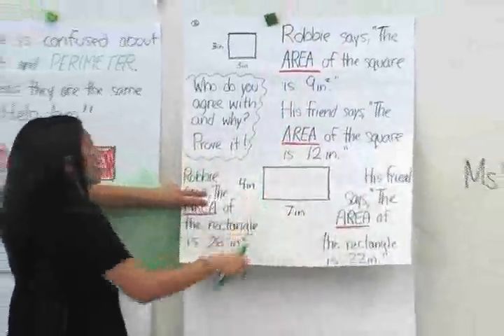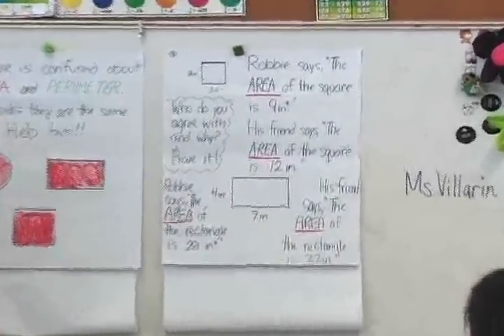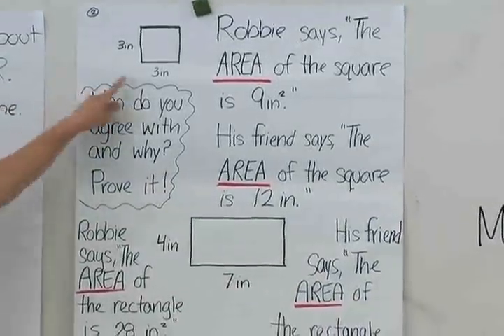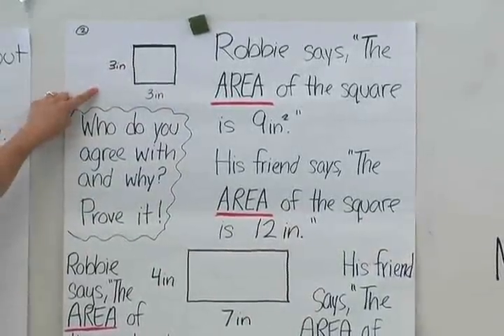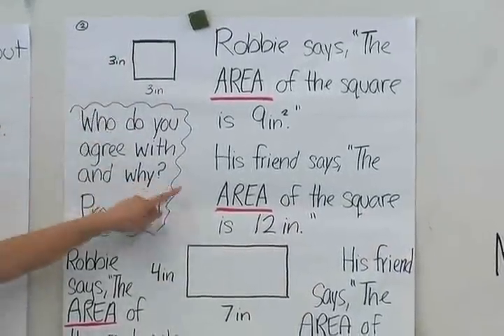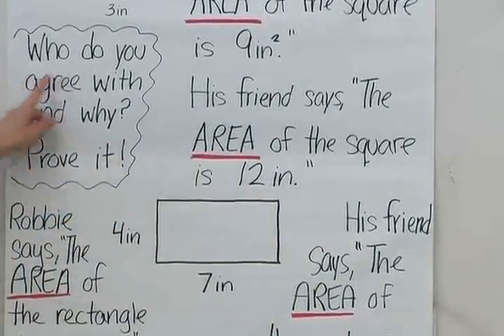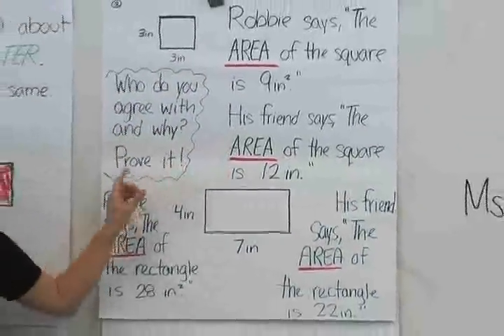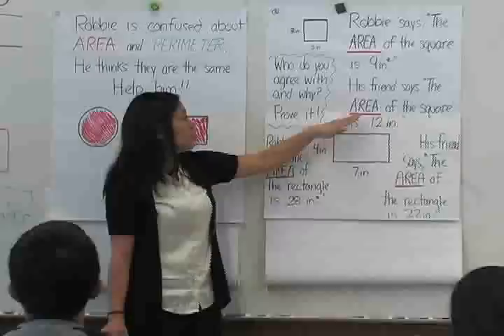So the problem goes like this. Robbie says Yukai has helped him distinguish between area and perimeter, and he says that in this square — which is three inches in length and three inches in height — the area of the square is nine square inches. His friend, though, says nope, it's 12 inches. Can you tell me who you agree with, Robbie or his friend, and on your paper tell me why — I want you to prove it. So is Robbie correct, or his friend?